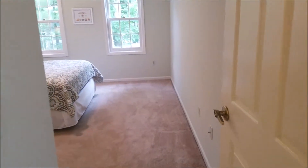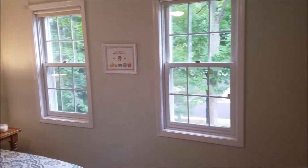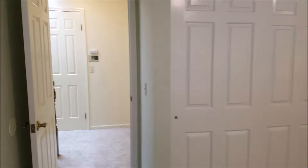Bedroom number one faces east — good morning sun. Great big double closet. These bedrooms are more than ample.